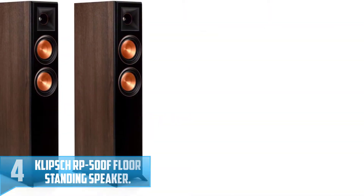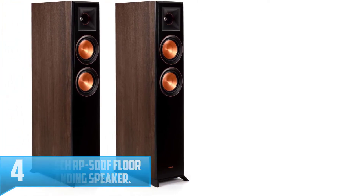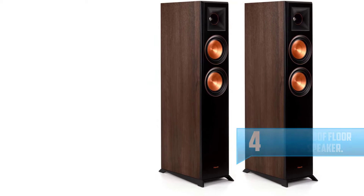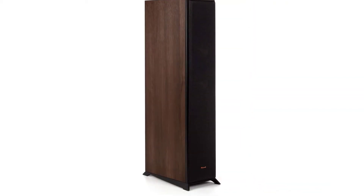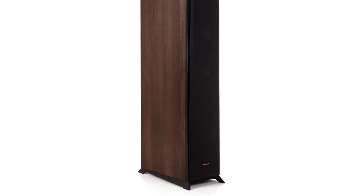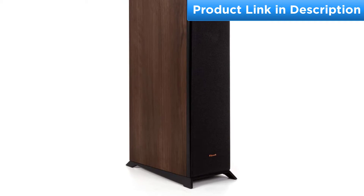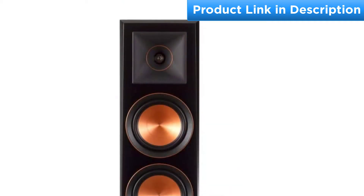Number 4: Klipsch RP500F Floor Standing Speaker. Also sold as a set, this is an excellent deal for such a heavy hitter. You know you've got some great speakers when you're digging out old albums you haven't played in ages just to see how awesome they sound on your new setup. These speakers could easily have won our pick for best audio, but we slid them under our choice for best design because they're super elegant — tall and thin, with the warm combo of walnut and copper, plus clean geometric lines on the feet. Sexy speakers.